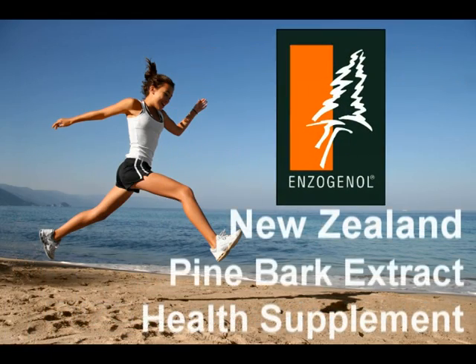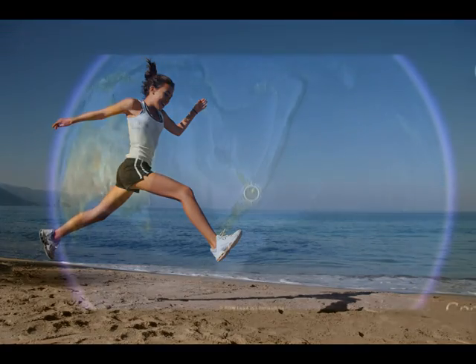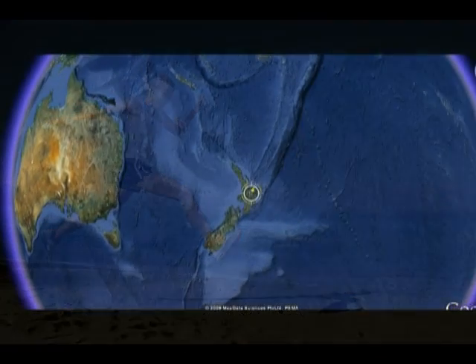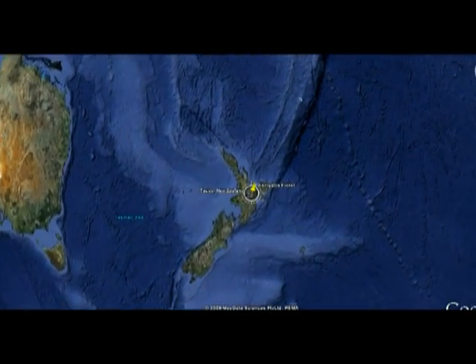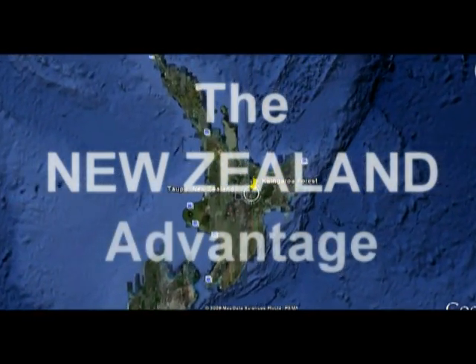Ensogenol is a highly effective health supplement that Enso Nutraceuticals produces in beautiful New Zealand. We are very fortunate to be making this all natural extract in New Zealand from New Zealand grown pine radiata trees.